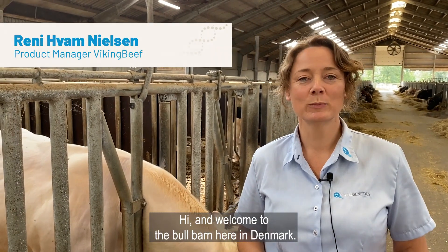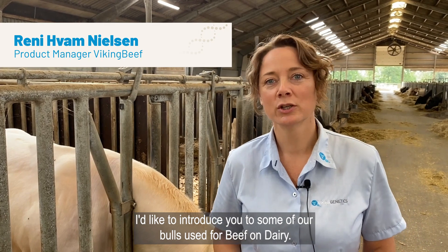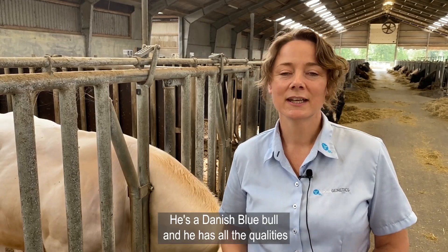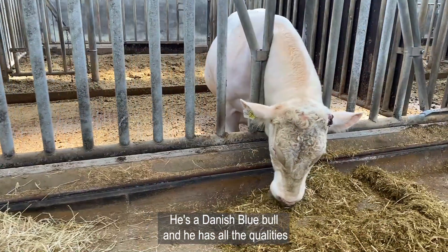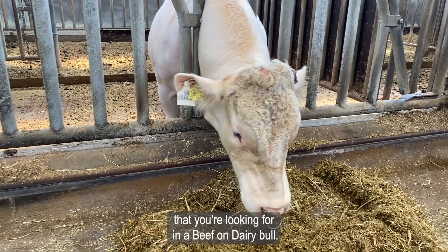Hi and welcome to the bull barn here in Denmark. I'd like to introduce you to some of our bulls used for beef on dairy. The first one I'd like to introduce you to is VB Oracle. He's a Danish blue bull and he has all the qualities that you're looking for in a beef on dairy bull.